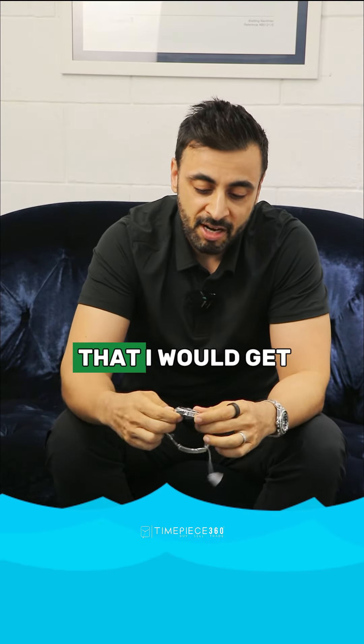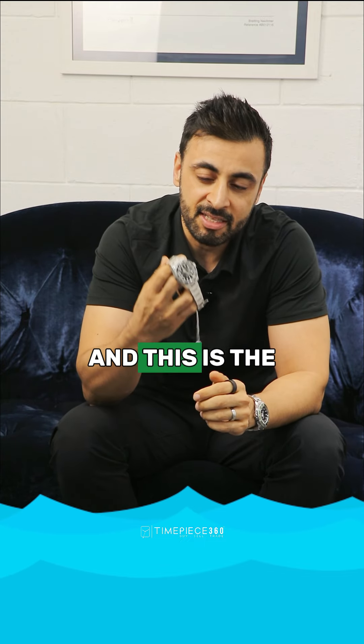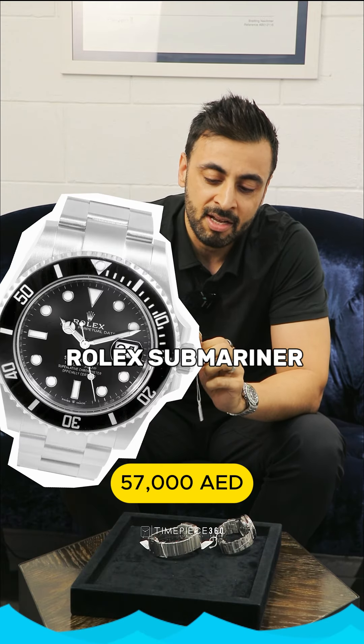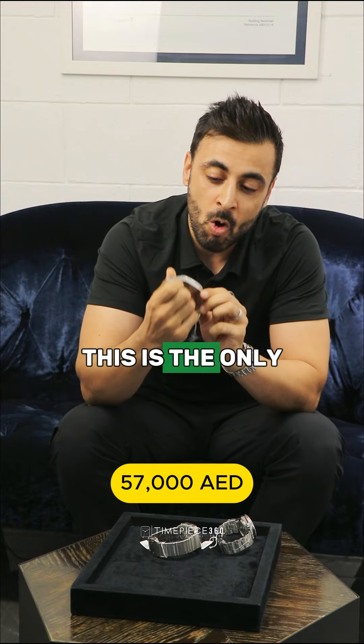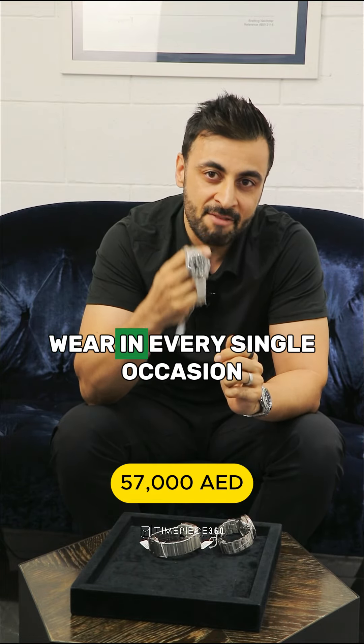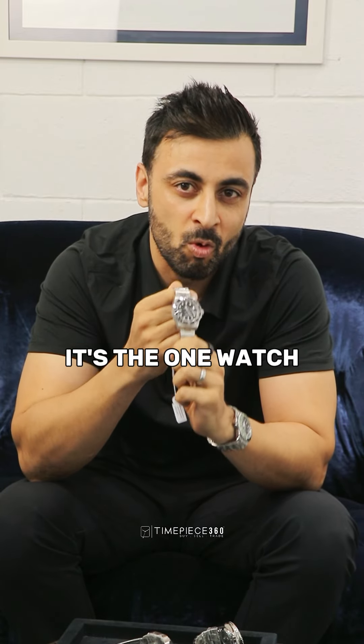There's only one that I would get, and this is one that every collector should have — the Rolex Submariner 41mm ceramic dial. This is the only watch that you can wear on every single occasion, whether it's formal or casual. It's the one watch for everything.